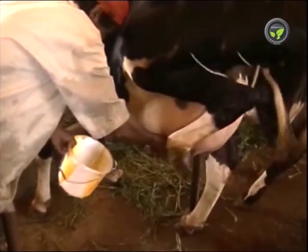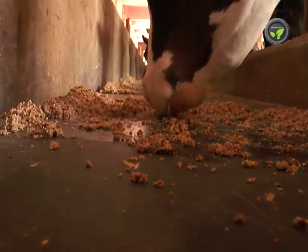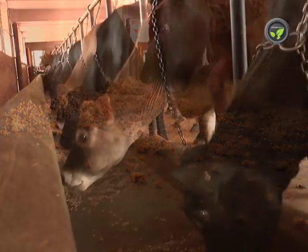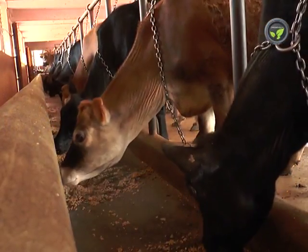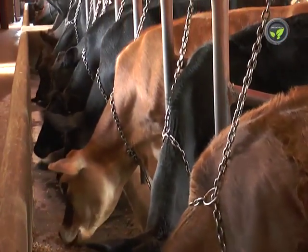Do not milk the cow completely immediately after calving. Give 150 grams of calcium powder or 100 ml of calcium liquid through food once just after calving and once more after 12 hours.